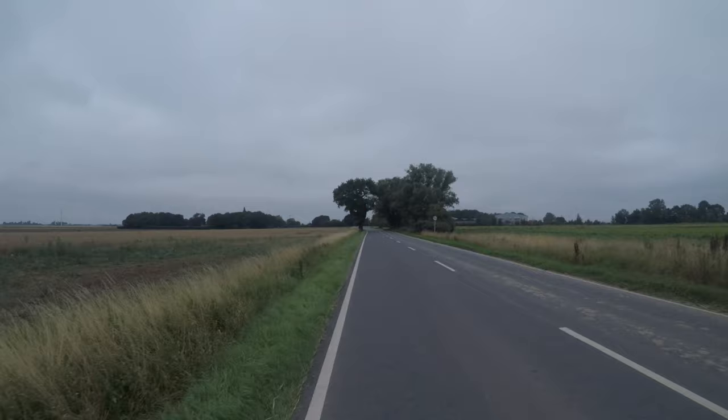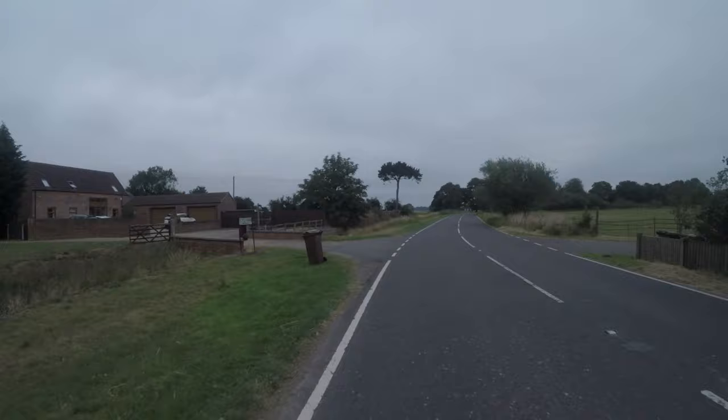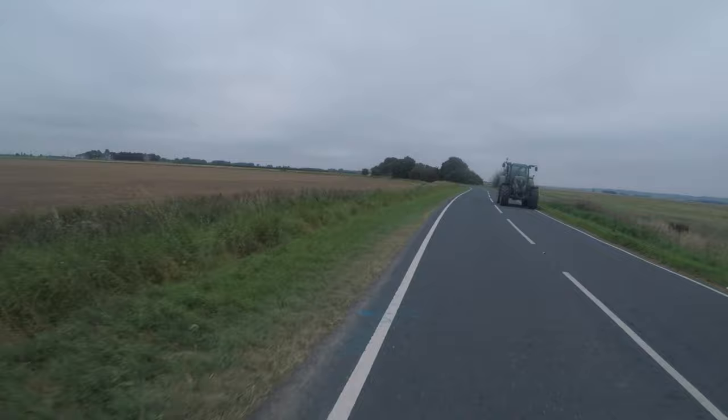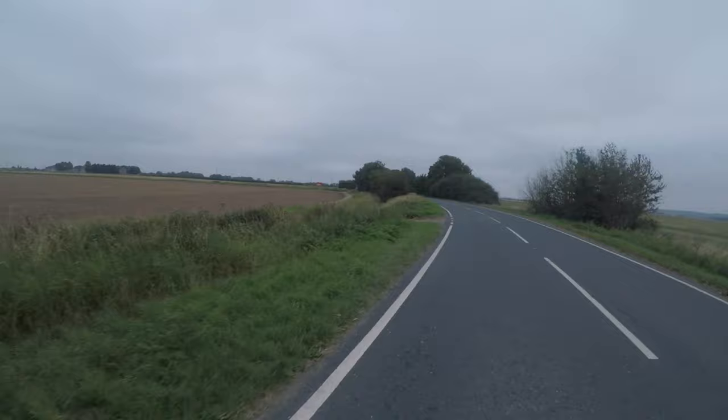Right now heading north into a keen headwind — you can probably hear it. On the subject of wind, this is the thing about East Lincolnshire: it's one of those places where you've just got to keep pedalling all the time. It's so exposed, very few places to hide. This is the A161, which is a beautiful road to ride on apart from the wind.